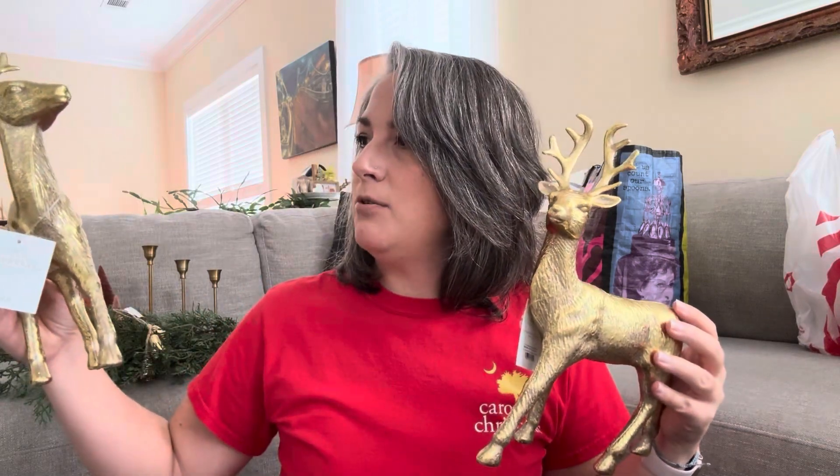Sticking with the gold theme, I found these deer — both from the Wonder Shop and they're $5 each. I got two. My thought is to use them on the dining room table, or maybe on the mantel, or on a new piece of furniture I just picked up for our dining room — like a sideboard or buffet. I'm not sure exactly how I'm going to use them, but I just love them. They're plastic, not the most high-end quality, but I think they're just right for seasonal decoration.